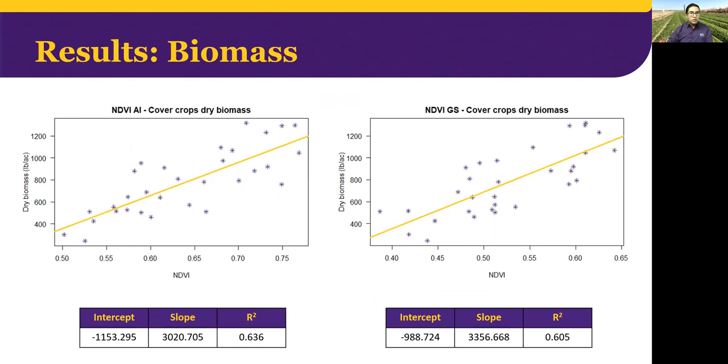Next, we can see the correlation between cover crop dry biomass and both sensors — aerial images on the left and the GreenSeeker on the right. In both cases, we obtained good correlations. Dry biomass average was 700 pounds per acre, with values ranging from 240 to 1,300 pounds per acre.